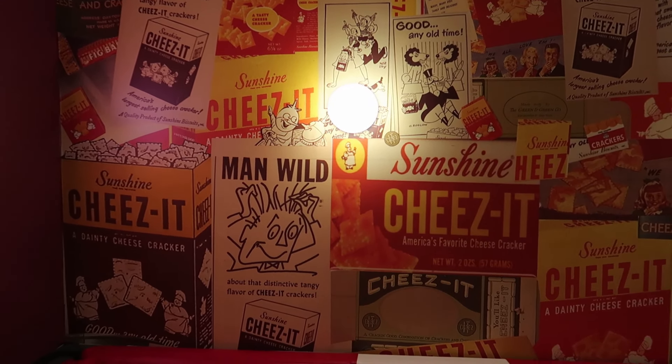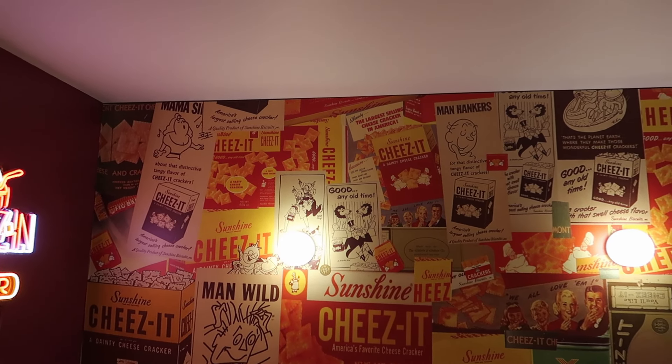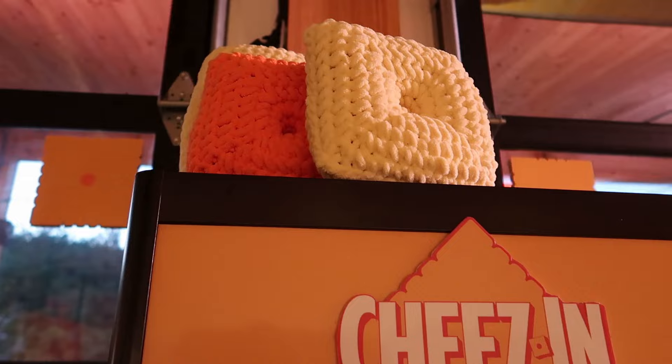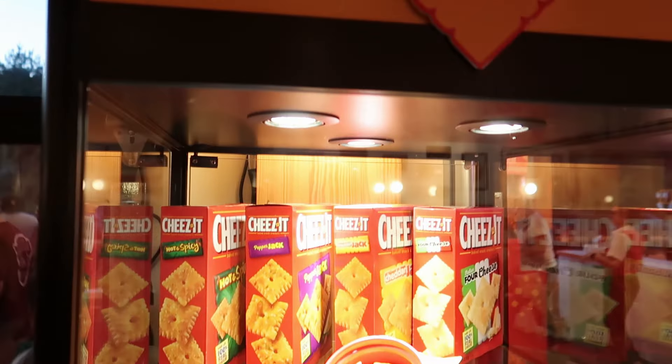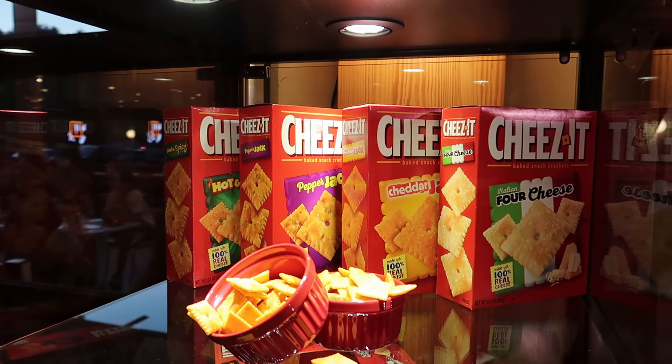Let me show you this wall with all these vintage Cheez-It boxes. These are really old — I don't think I've ever seen any of these in store. Pretty cool. Let's take a look at this Cheez-It display case with some crocheted Cheez-Its on top.